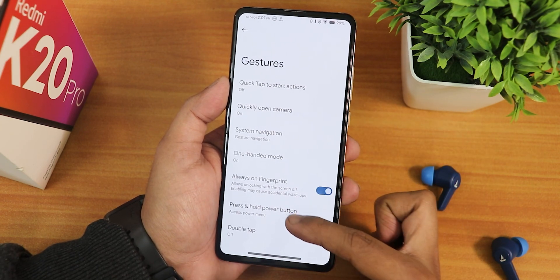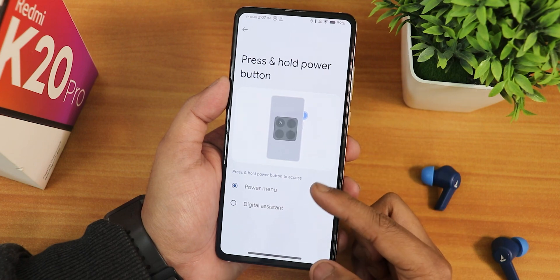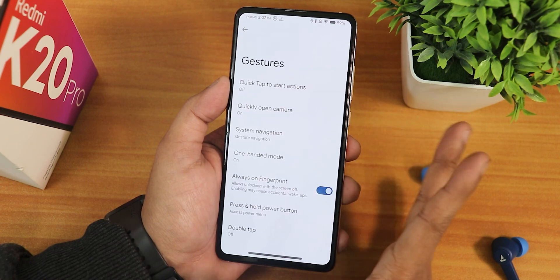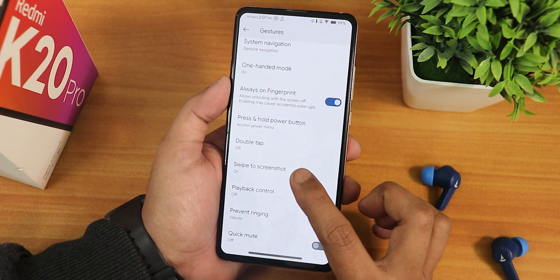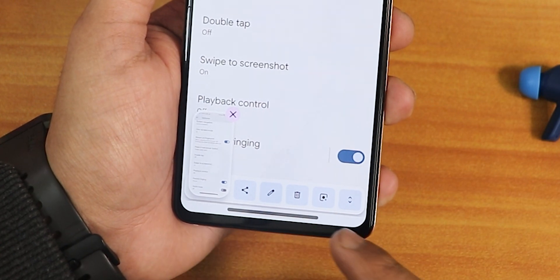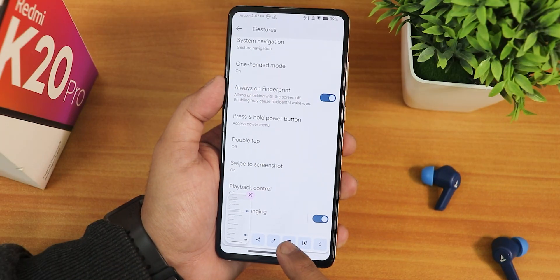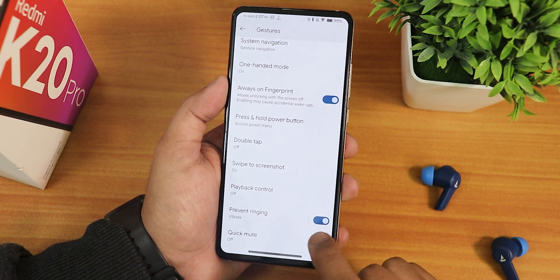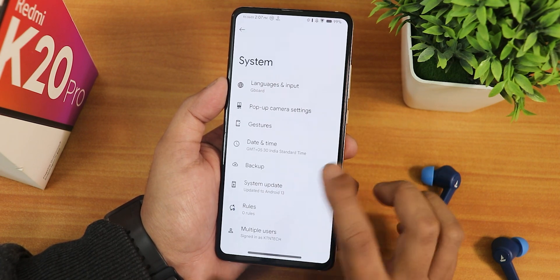There's also an always-on fingerprint option — this is the under-display FOD. You can switch the press-and-hold power button action to digital assistant, Google Assistant, or the power menu. We have double tap action for ambient display, swipe to screenshot working fine with share, edit, delete, Google Lens, and capture mode. Also display controls, prevent ringing, quick mute, and a system updater to check for updates.